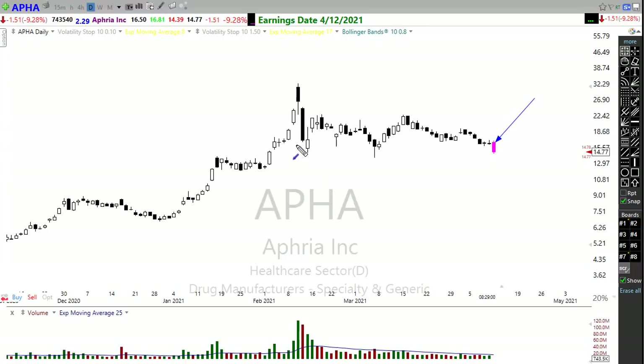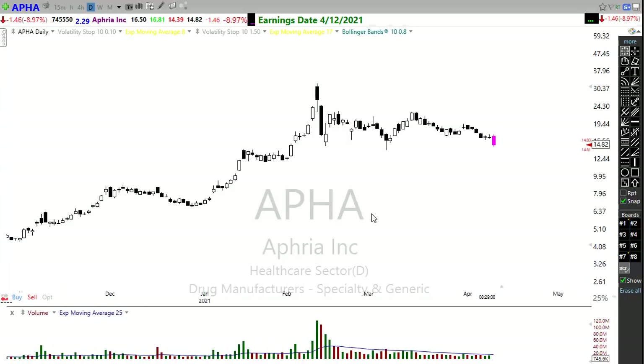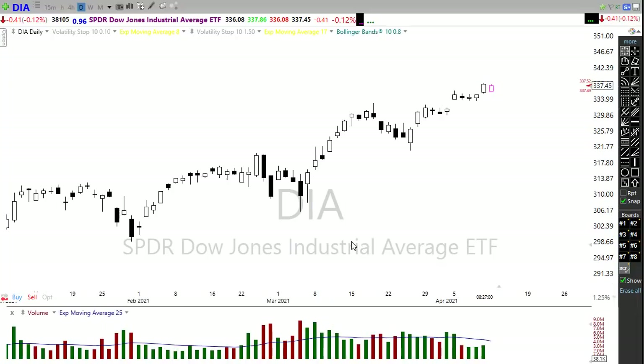One somewhat notable earnings report today is APHA - it looks like we've failed on an earnings report and could be breaking down in that chart. Starting Wednesday we begin the big bank earnings reports: Goldman Sachs, JP Morgan, Wells Fargo, PNC Financial. That's really going to spike things up. We could see a bit of a resting pattern in the market for the next couple of days - don't be surprised if price action gets choppy as we wait for the kickoff of earnings season.